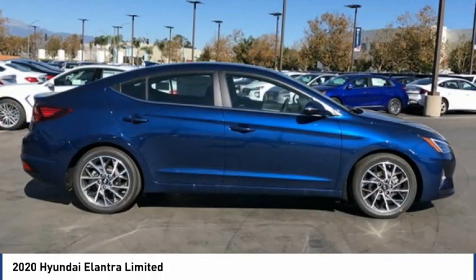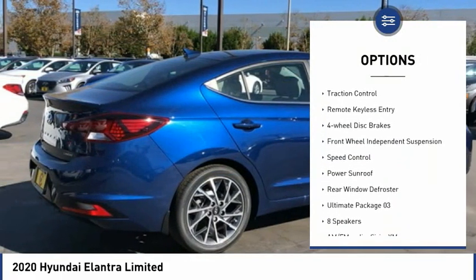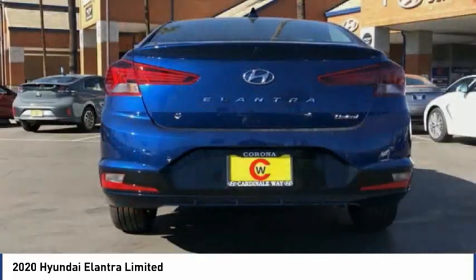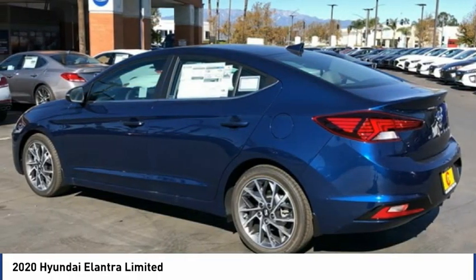Here are some of this vehicle's great options: electronic stability control, wheel locks, brake assist, traction control, remote keyless entry, four-wheel disc brakes, front-wheel independent suspension, speed control, power sunroof, rear window defroster.